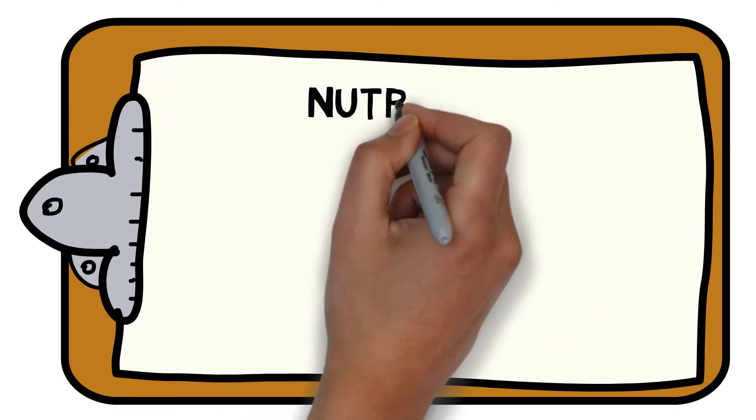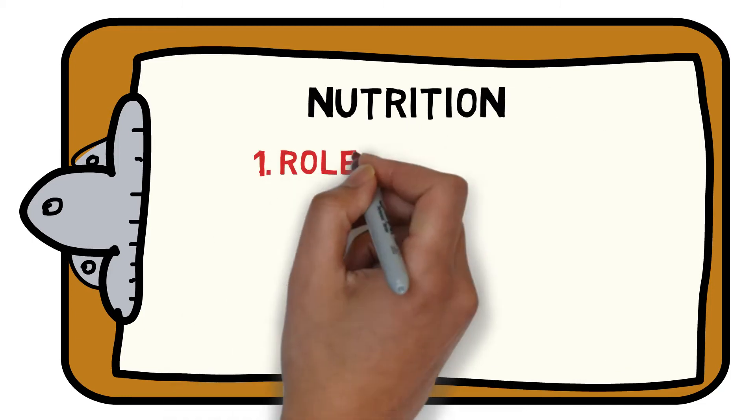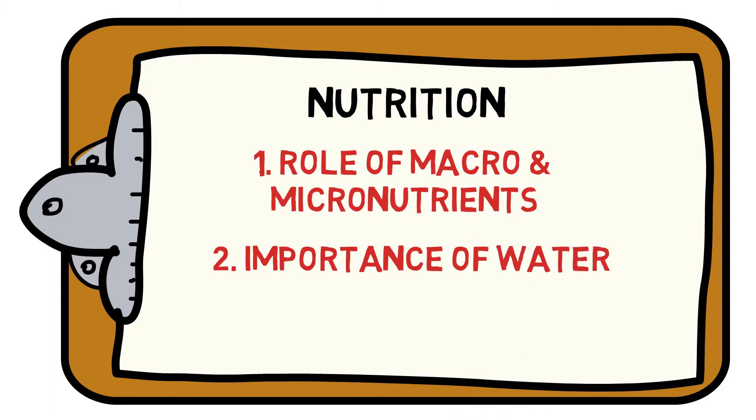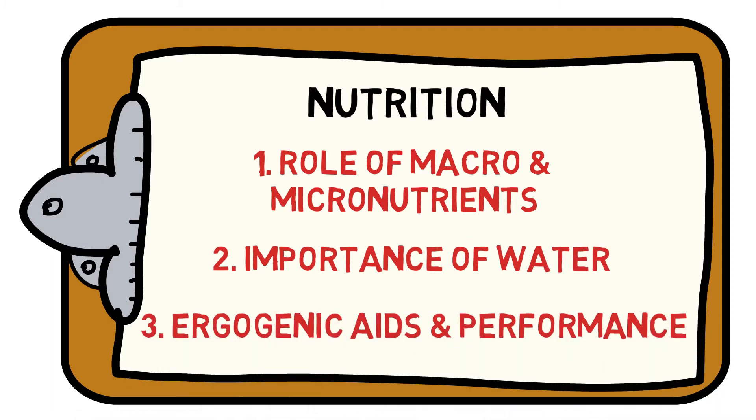Welcome to the Sports Science Hub's guide to everything you need to know about the fundamentals of nutrition. We will help you understand the role of macro and micronutrients, the importance of water, and how ergogenic aids can increase performance. Let's get started.